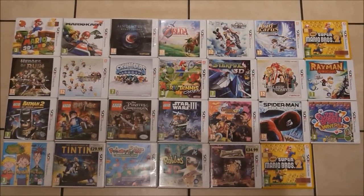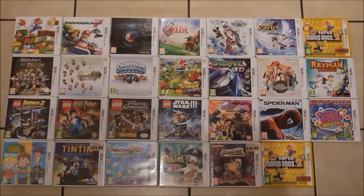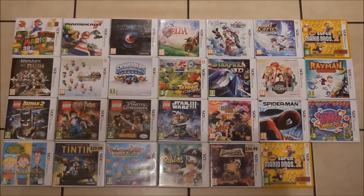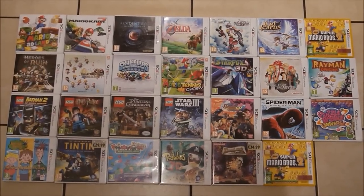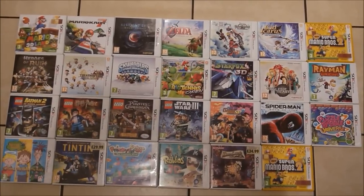Another Kieran's favourite in the bottom row - Horrid Henry: The Good, The Bad, The Bugly. Then we've got Tin Tin, Freaky Forms Deluxe, Rabbids 3D which is yet another Kieran favourite. Then we've got Doctor Law Trek and then we've got my other copy of New Super Mario Bros. 2, as I needed to get two so I could play co-op in the Let's Play.